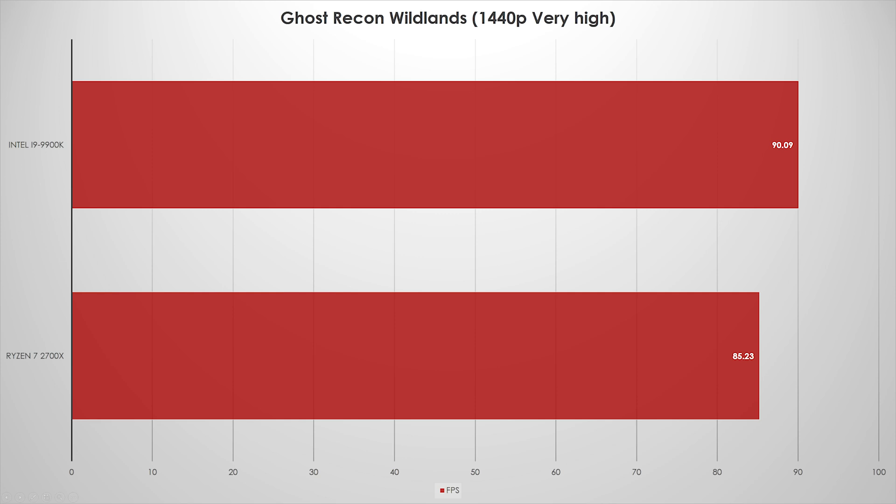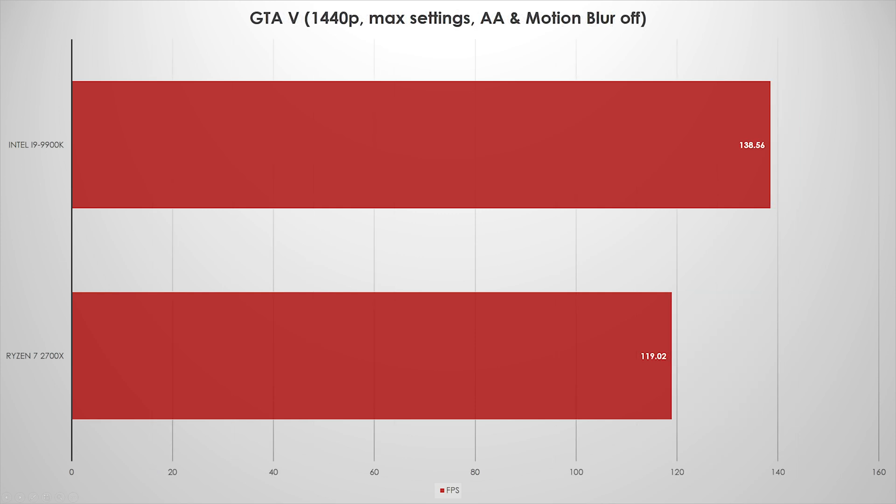GTA V is a CPU-bound game to a decent degree. I actually tweaked the settings in Intel's favor where I could. At 1440p near-max settings with anti-aliasing all the way up, they were dead even at about 65fps. But here — this is a 1440p 144Hz target — we definitely saw separation, and it was pretty big: about 18 to 19%. The Ryzen 7 does put up good performance given its value proposition, but the 9900K clearly wins. No doubt about it. It's a more powerful chip, it's faster, and it's much more expensive.